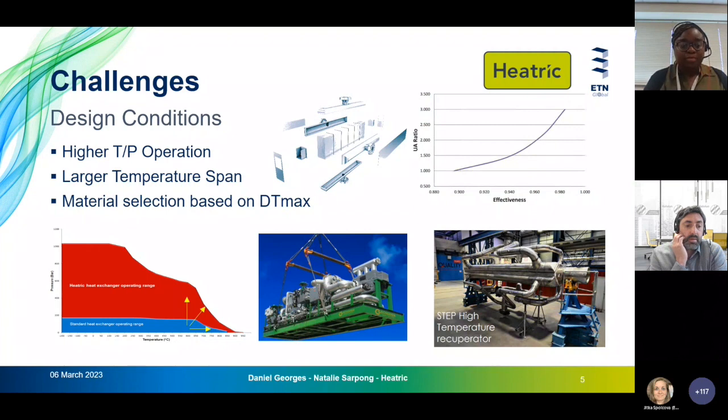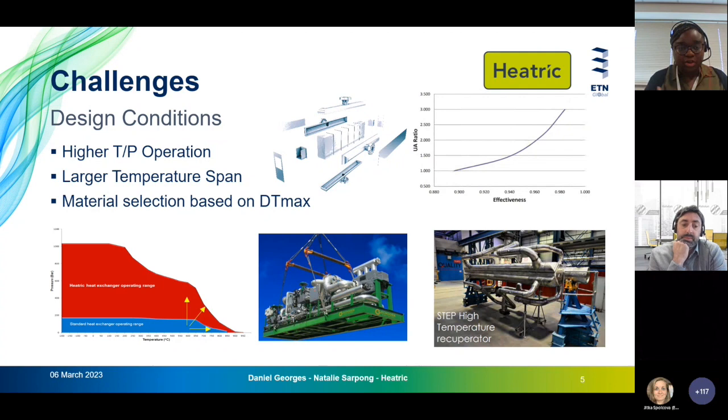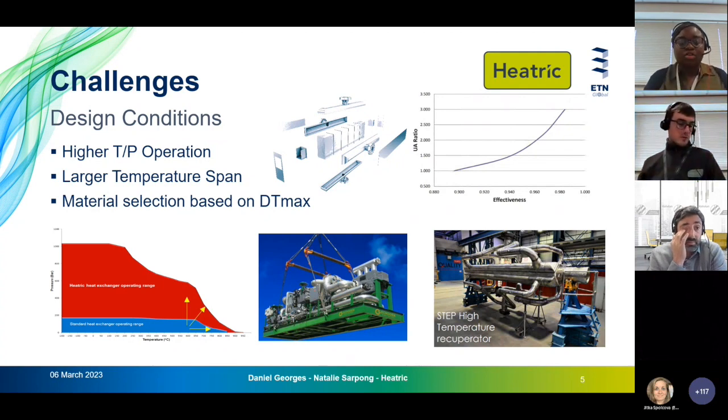When we look at higher temperature and pressure operations to get higher cycle efficiencies, that increases stress in the material. We also sometimes look at high temperature spans in our heat exchanger designs, which similarly increases stresses. This creates mechanical challenges. The maximum design temperature informs material selection, which leads to our next challenge.